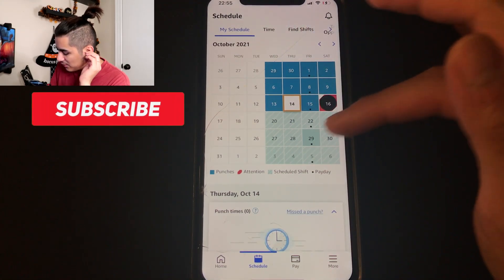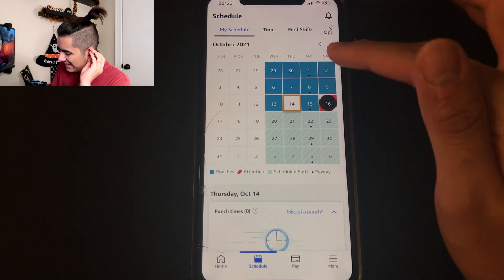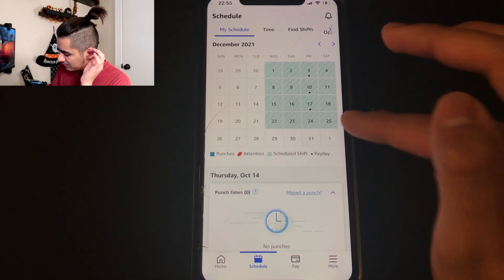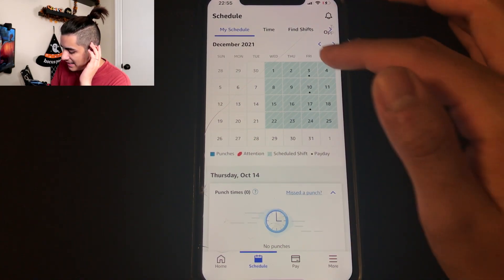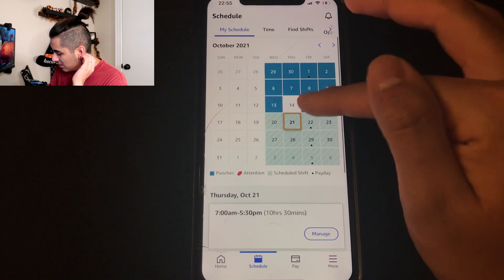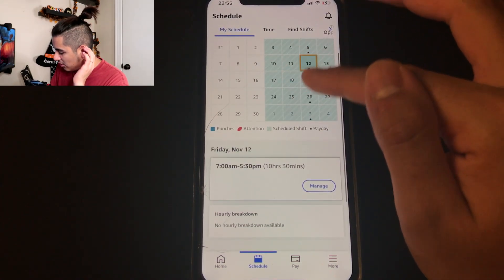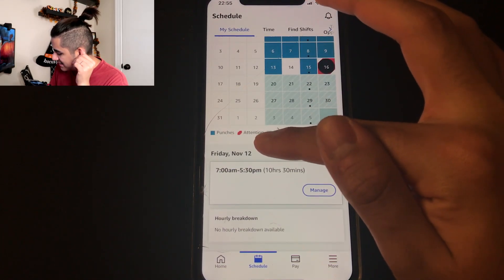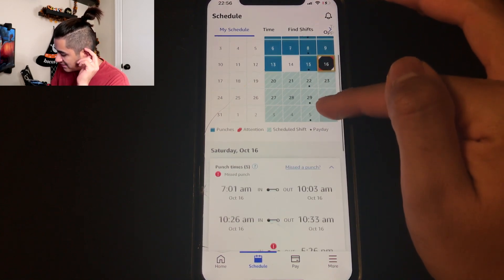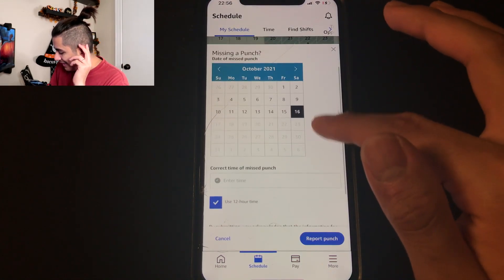Now on the schedule tab, this is pretty much everything you see — just your schedule. The new update made it so much easier than before. My schedule only goes up until Christmas Day and next week it'll probably go until New Year's Day. This shows your date and details: for example next Thursday I work 7 a.m. to 5:30 p.m., 10 and a half hours. That's pretty consistent and will likely be the same for you.